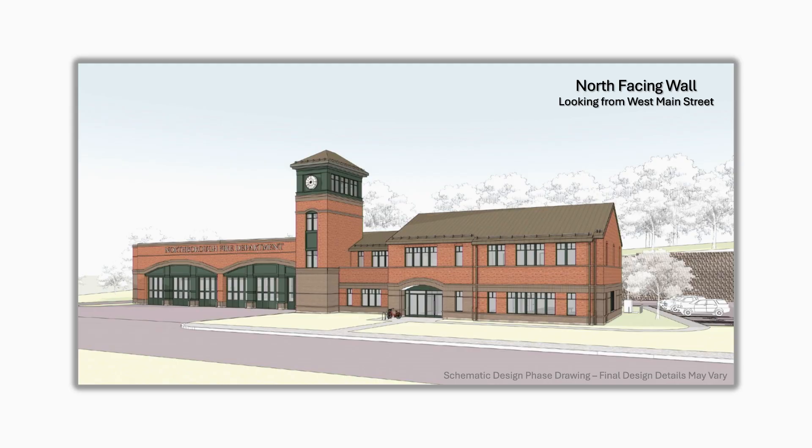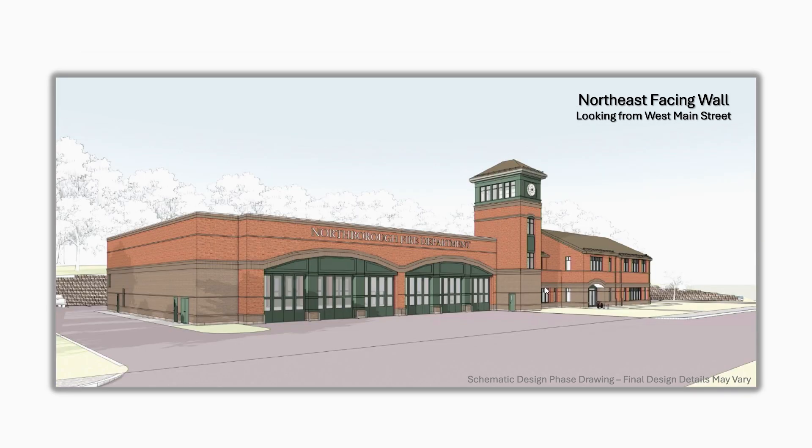Now we'll take a quick walk around the outside. These are schematic design pictures — schematic design is really the first evolution in design, so details haven't been fully determined. It gives a good idea of what the station will look like; it won't be dramatically different from this. This would be the front of the building looking from West Main Street — the main entrance, the admin and living area for the firefighters, the operations area, parking for the apparatus, and the hose and training tower. Moving around to the east side, looking from downtown, you can see the driveway cleared out.